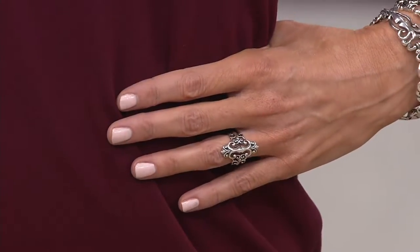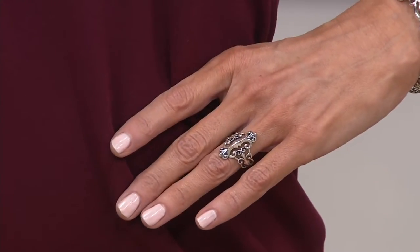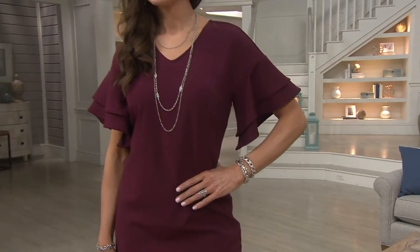This is country couture, and it's a beauty. There's no reorder on the ring. There's no reorder on the matching bracelet. There are only 300 of these left, and that's it. Five easy payments of $5.80. That is J355115. More than half the show is over.